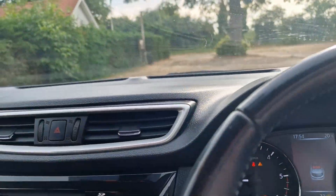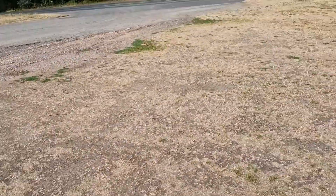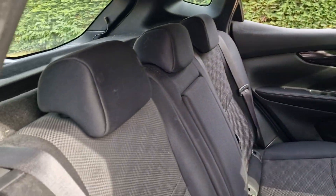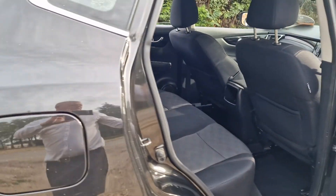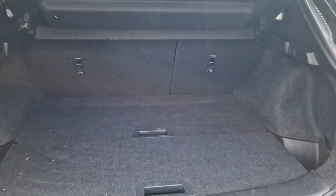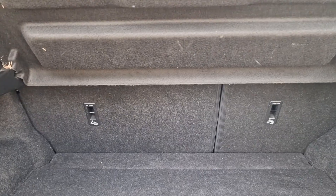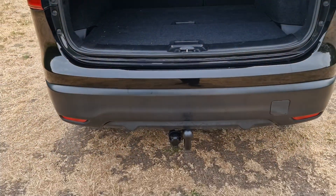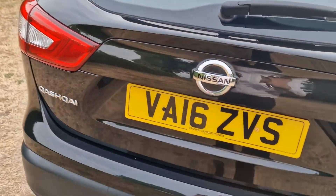We'll just quickly show you in the back, which again is in good condition, as is the boot area. The parcel shelf comes out and the rear seats fold down if you want a much bigger area. It's also got a tow bar on it, which has just been used for light trailer work.